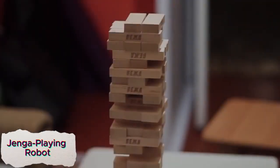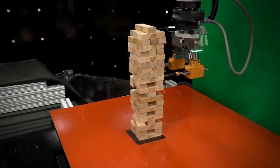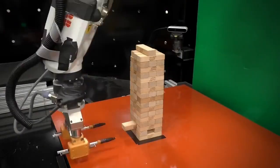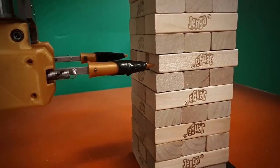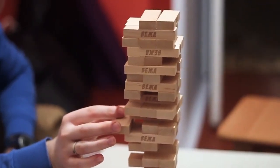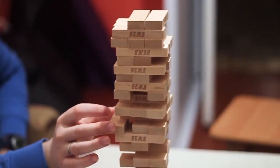The Jenga Playing Robot is an impressive machine capable of playing Jenga without toppling the tower, showcasing its precision and dexterity. Using a combination of touch sensors and vision technology, the robot can feel the blocks and carefully analyze each move before making it. Its advanced algorithms enable it to assess the stability of the tower, choosing the best block to remove while maintaining balance. This robot's ability to handle a delicate task like Jenga highlights the advancements in robotics, where fine motor skills and decision-making processes are key.